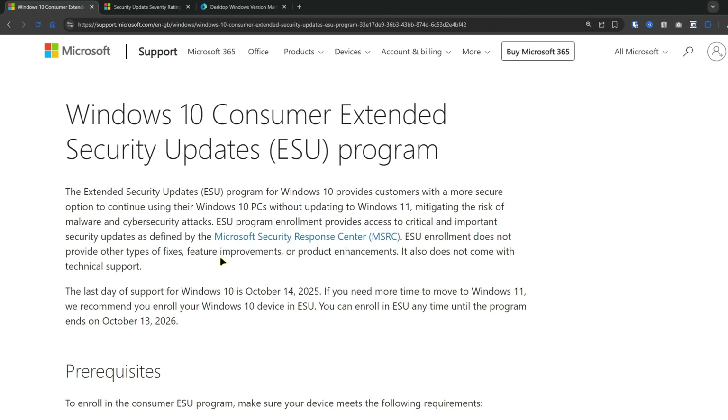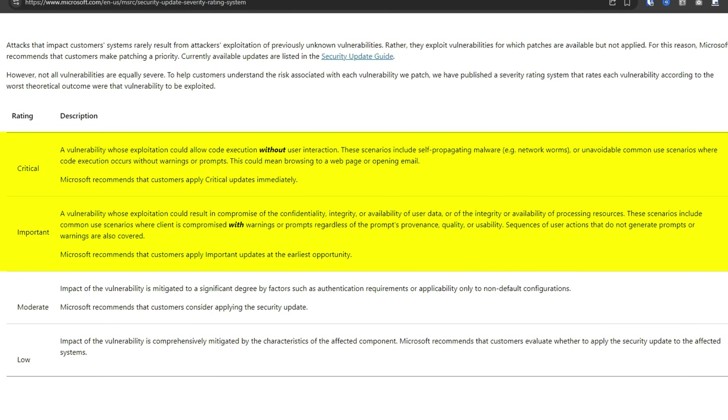ESU only provides critical and important security patches — you're not getting new features and you're not getting technical support, just patches for security vulnerabilities. Microsoft references the Microsoft Security Response Center, which defines what qualifies as critical and important security updates. This covers patches for vulnerabilities that could allow malware infections, data breaches, or remote code execution — the really serious stuff that you definitely want patched.